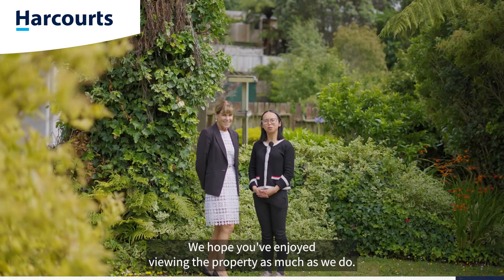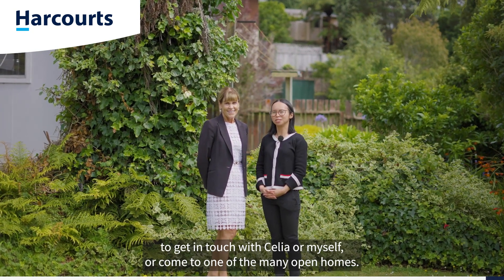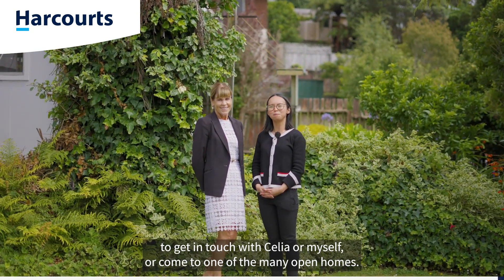We hope you've enjoyed viewing the property as much as we do. If you'd like what you've seen today, please feel free to get in touch with Celia or myself, or come to one of the many open homes.